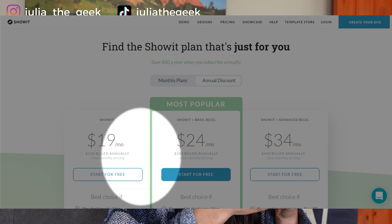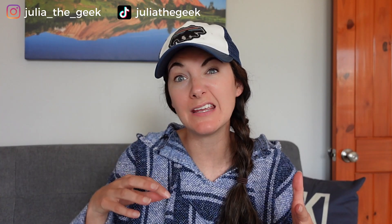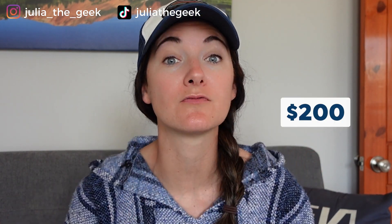Let's do a pricing comparison. Starting with Showit: as of this recording, Showit plans start at $19 a month and can go up to $34 a month and even more depending on how much traffic you get to your website. As for paid premium website templates, those range anywhere from $200 to $750.